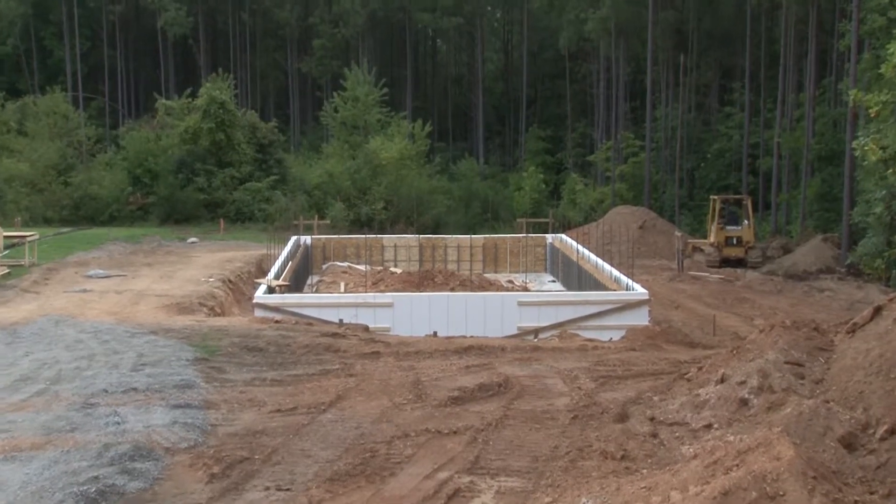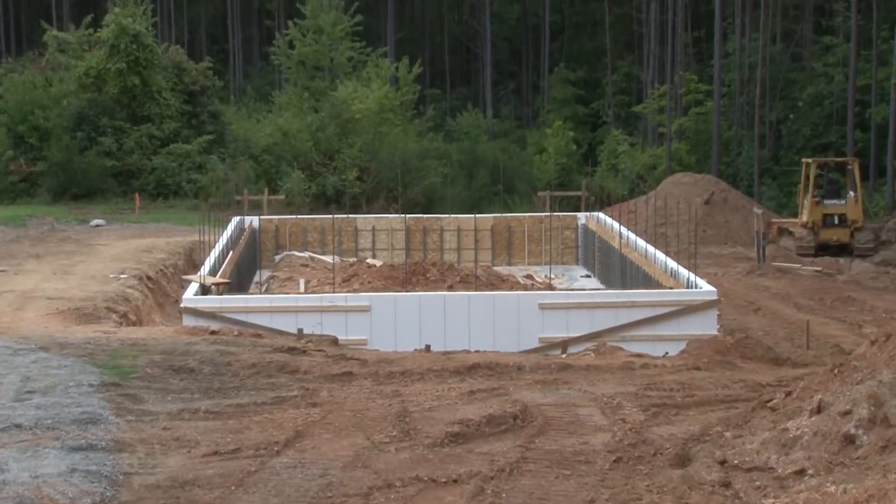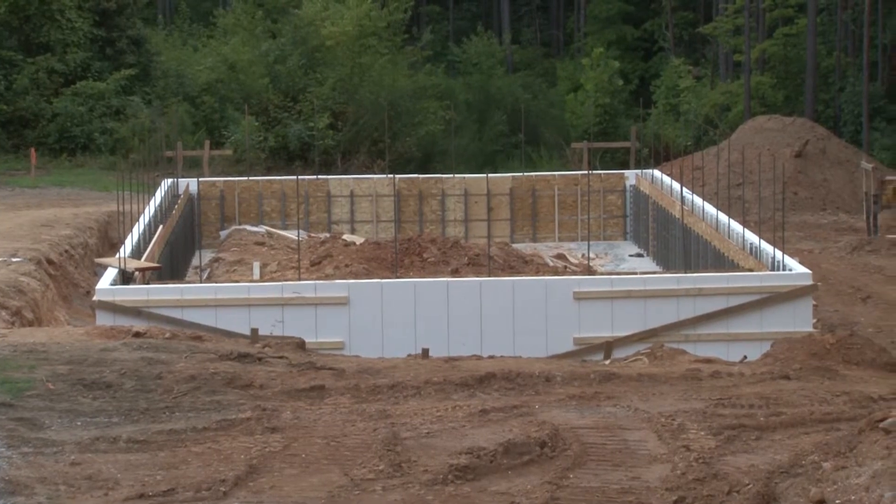We'll develop the software, the testing methodologies, the instrumentation, and the thermodynamic models — prove it out on this structure, which will be right here on campus. That way we'll ultimately be able to predict the energy performance of just about any building in any climate.